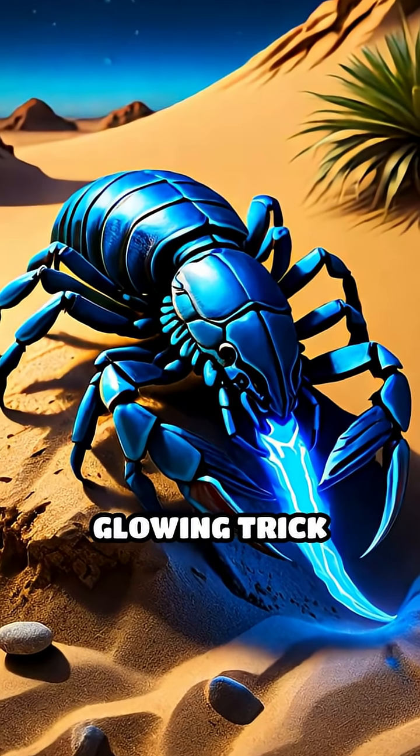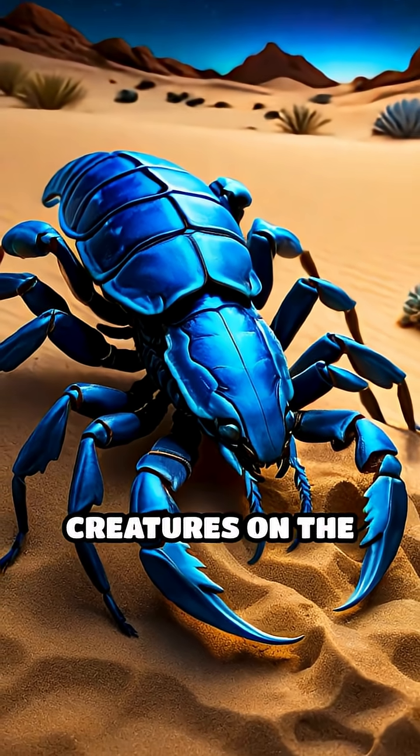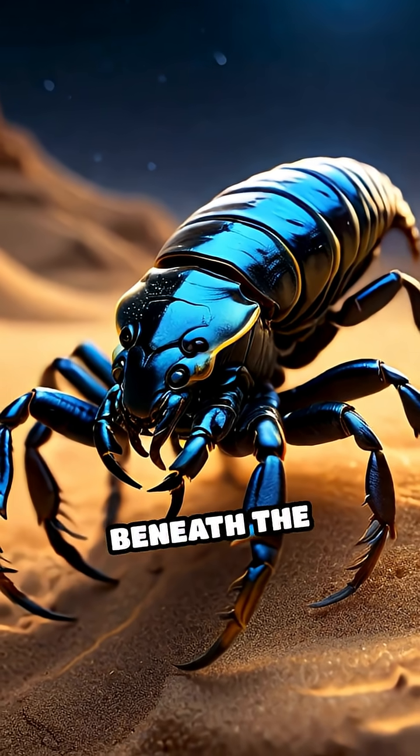No matter the reason, this glowing trick makes scorpions one of the most mysterious and mesmerizing creatures on the planet. Next time you see a scorpion, remember — they're hiding a glowing secret just beneath the surface.